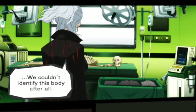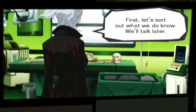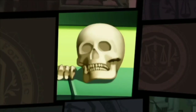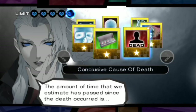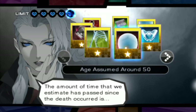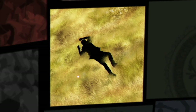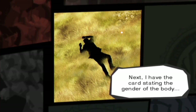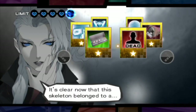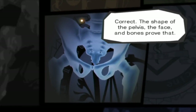We couldn't identify this body after all. But there is an important fact I understand now. First, let's sort out what we do now. First is the time since death — the nitrogen and amino acids in the bones in the middle of a field. This suggests that the body wasn't underwater or buried. Next, the card stating the gender of the body — definitely a male. The shape of the pelvis. That item would be around the pelvis area.